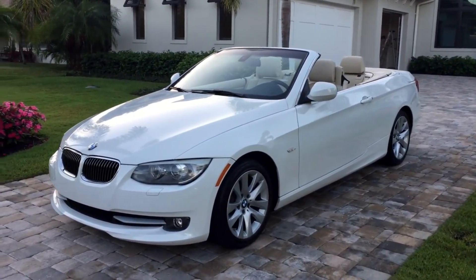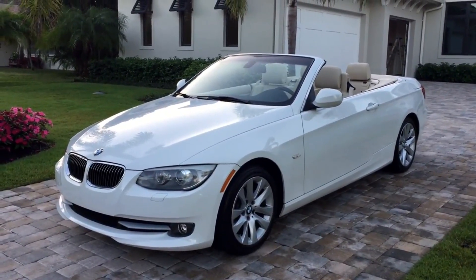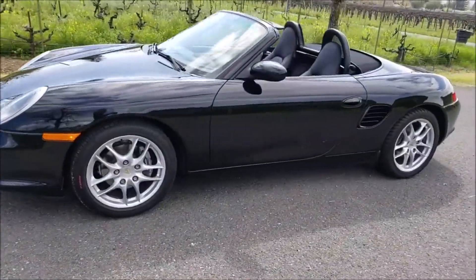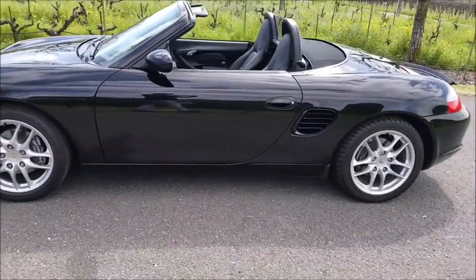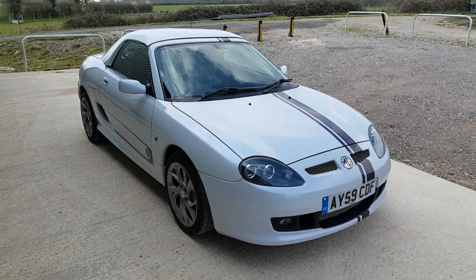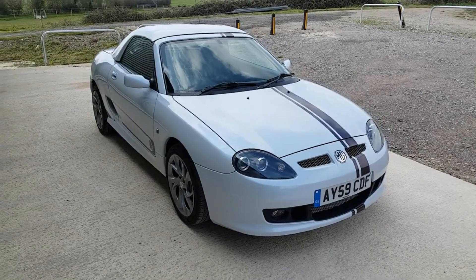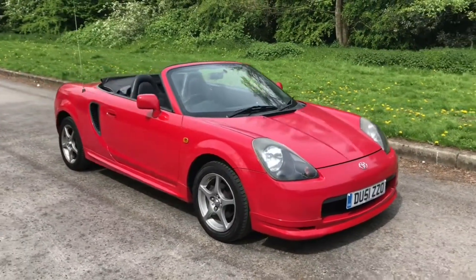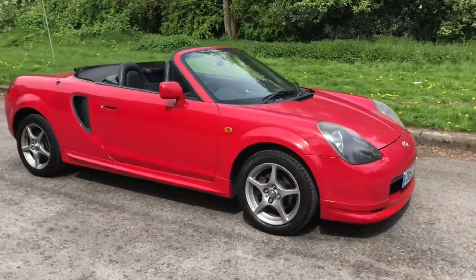Have you dreamed of owning a convertible but never had the option to buy one, or just thought they were too expensive? Well, I might be able to help you with that today. In today's video I'm going to talk to you about some lovely convertibles you can buy on a budget, that aren't as much as you think, and are fairly cheap to insure — although some could be a little more to maintain.